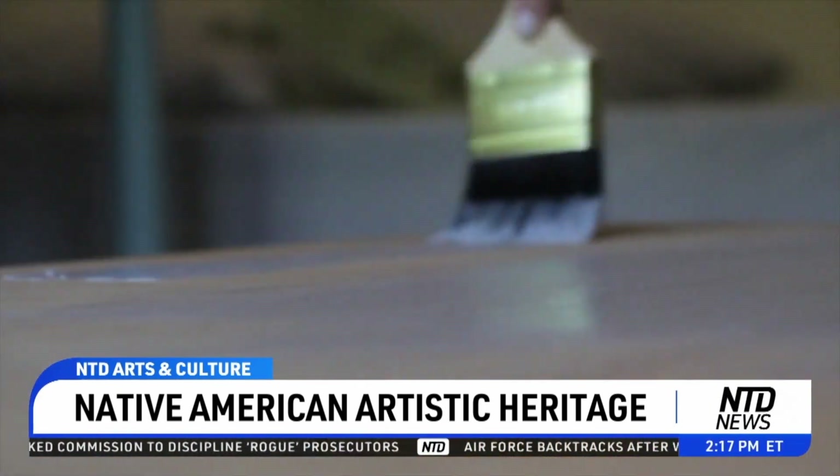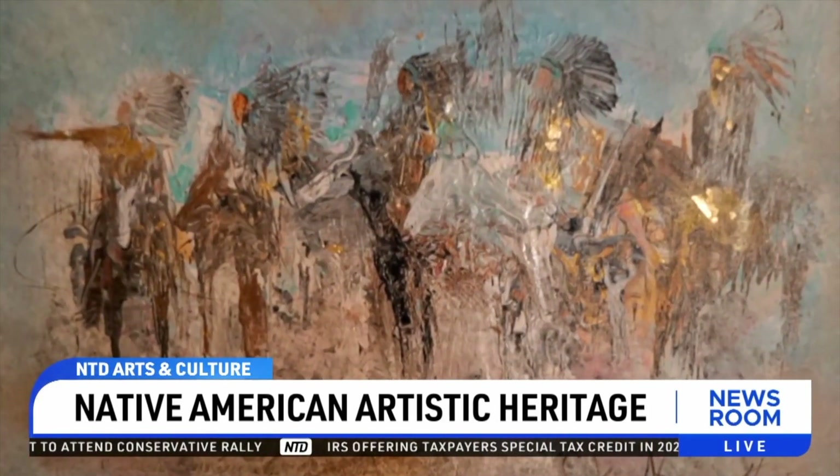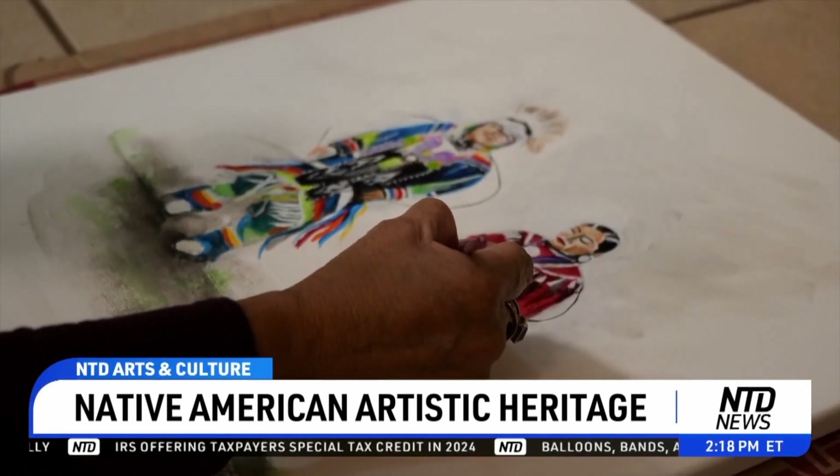Harris stumbled into painting after quitting her job and spontaneously booking a booth to sell art at a local market — with no artwork and only two weeks to prepare, she had to teach herself how to paint. She sat down and thought whatever came to her mind and heart, and ended up with about 10 paintings.